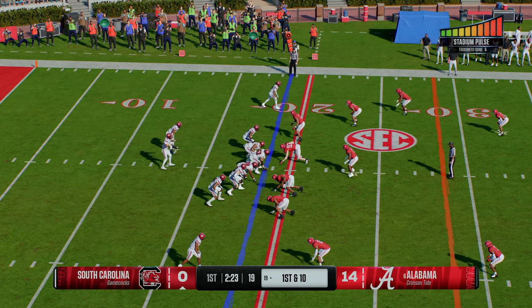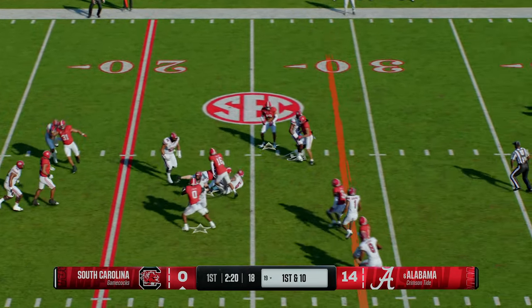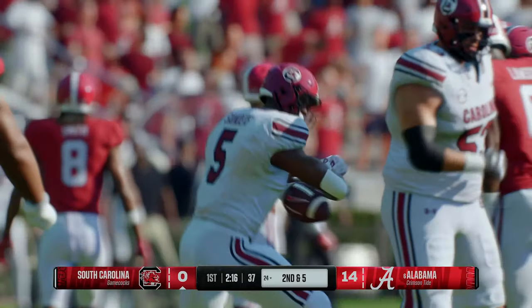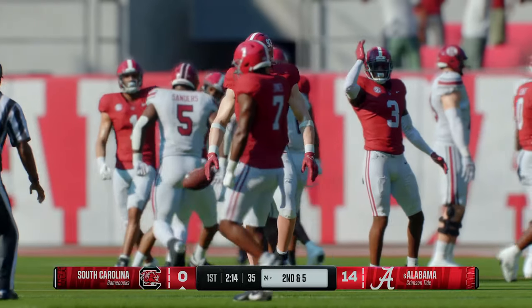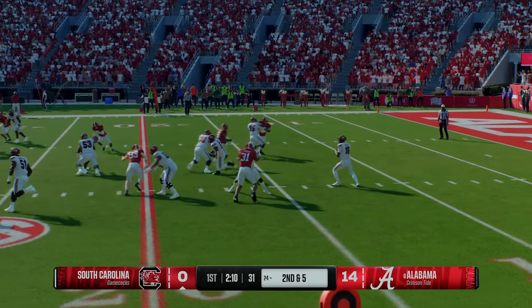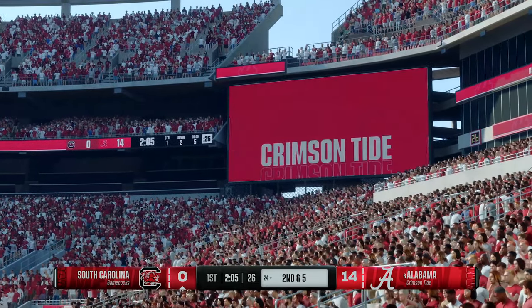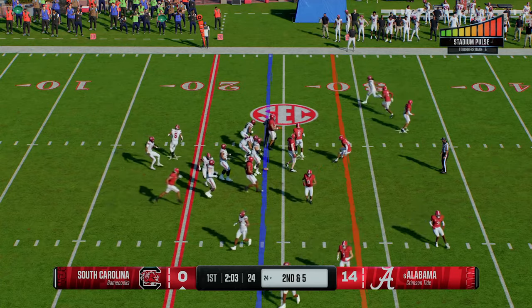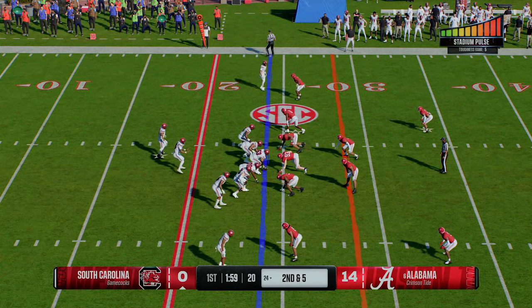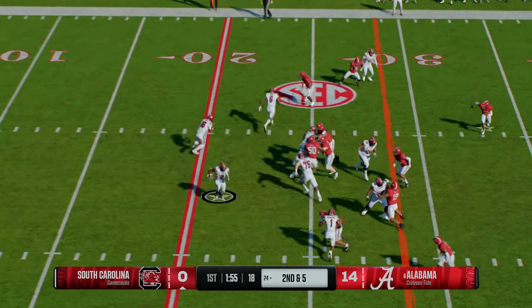Really disciplined job by the coverage unit to get down there and make the stop at the 19. South Carolina offense is back on the field. To say this has been a slow start is a bit of an understatement — they really need to get it going. The opponent is firing on all cylinders right out of the gate. Offensively for this unit, they've been slow and struggling. They need an explosive play to wake themselves up. It's just the first quarter, so you've got to continue to pick and pick until you find that play or scheme you can use against this defense.